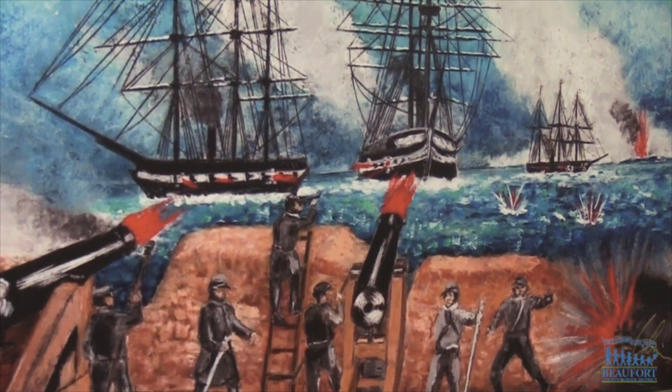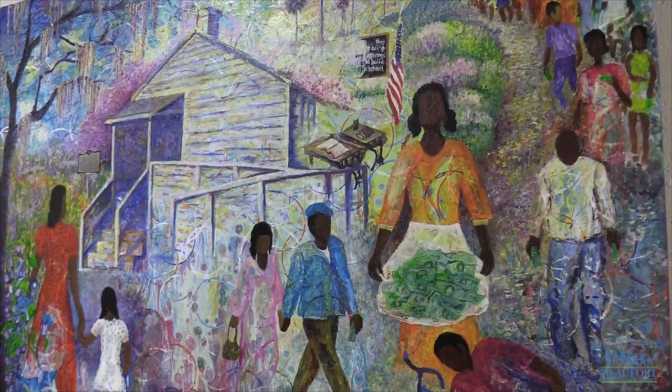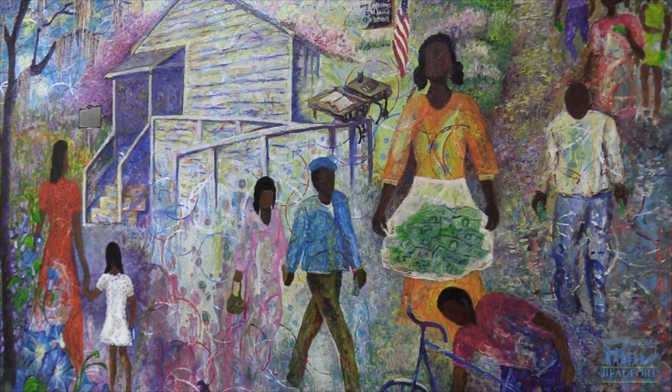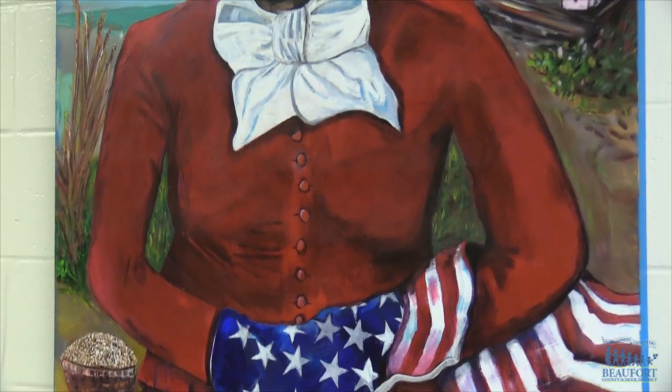Gullah history, Mitchellville, and all of those things that we sit right on top of every single day and don't really pay attention to. And I think it's a story that needs to be told and needs to be out for the public and tourists to hear and see.